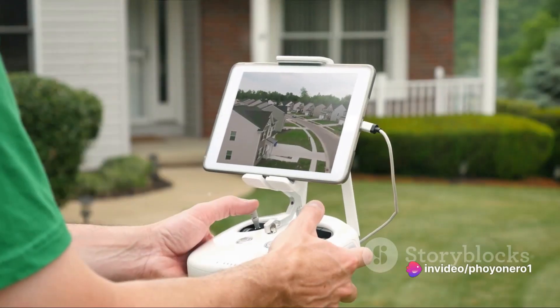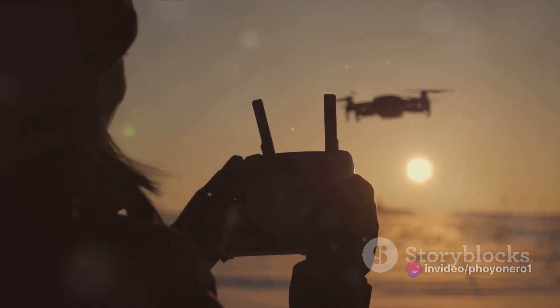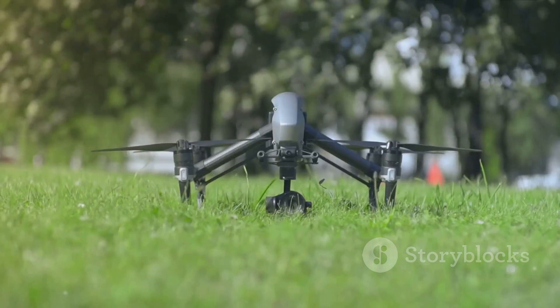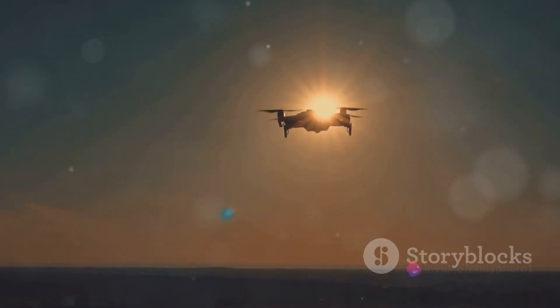Worried about privacy when flying your drone? Here's a solution. Privacy concerns can be a real issue with drone usage. The best approach? Respect others' privacy and always seek permissions when necessary. Remember, the sky isn't just yours. Fly responsibly to ensure privacy and harmony.